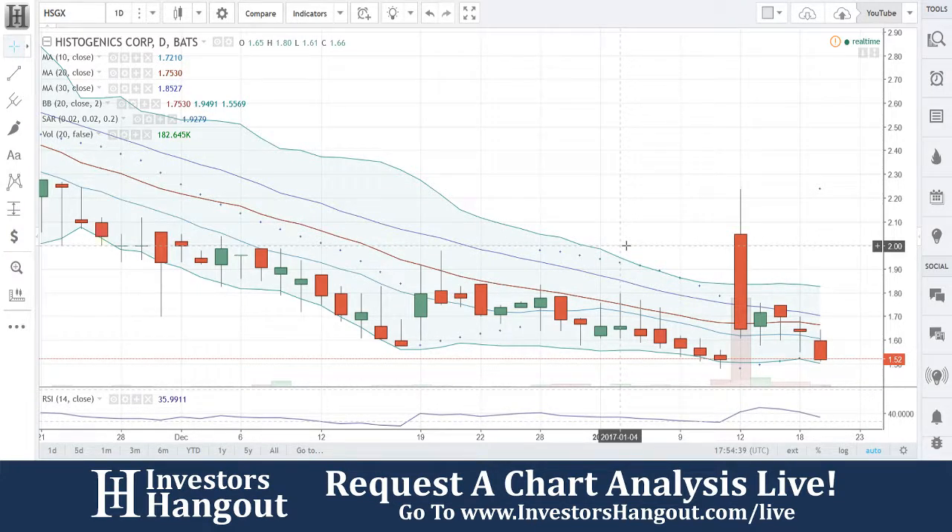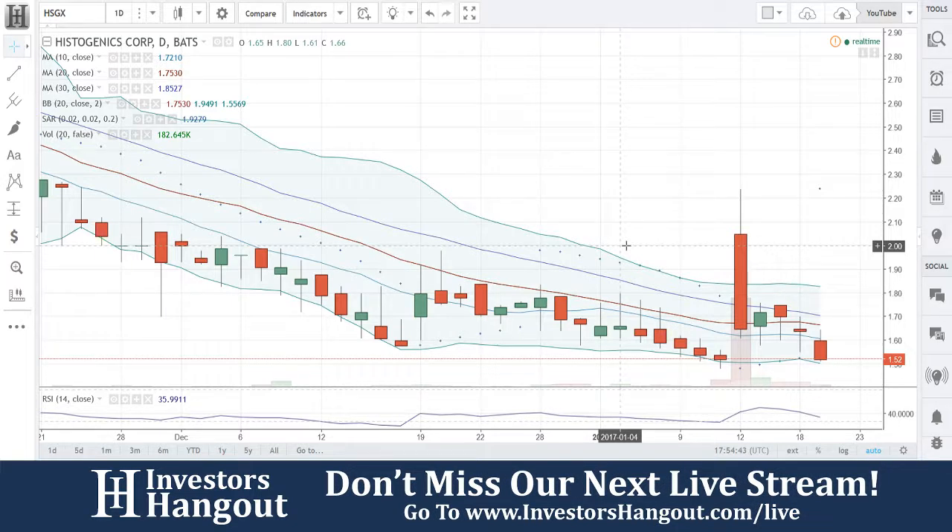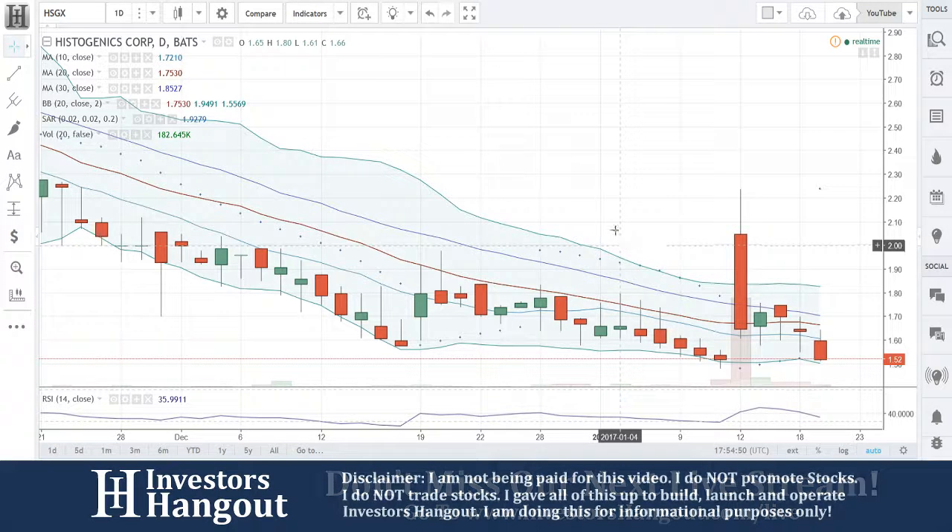I'm going to be taking a look at HSGX, currently trading at $1.52. That is stock ticker symbol HSGX, $1.52.